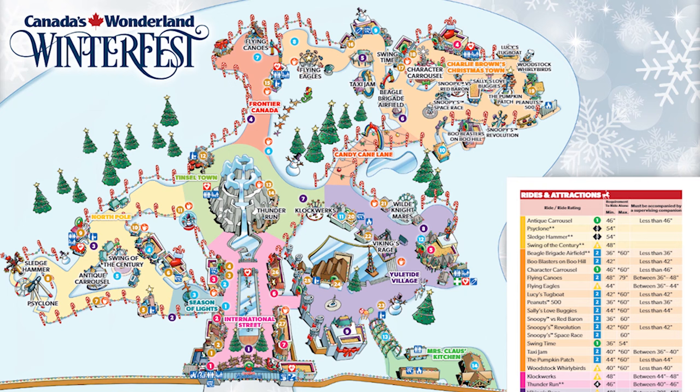Alrighty, so Wonderland's dropped their map. I can finally talk about some of the new things that I heard about. I'll go into detail about the first one in just a sec, since it doesn't elaborate on a lot of these things on the map, so I'll try and do my best to talk to you guys about everything I know.